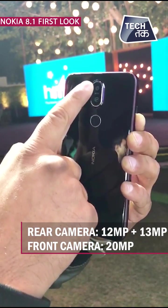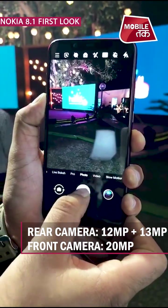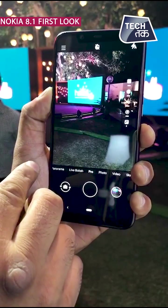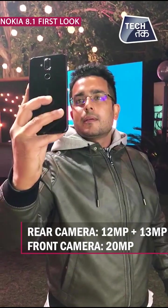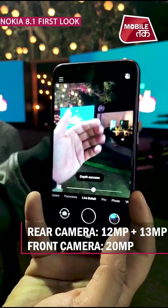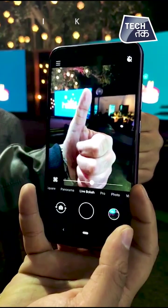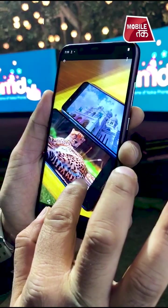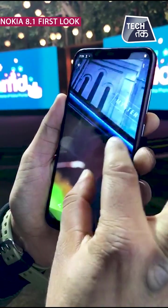It's made from 6000 series aluminium and the fingerprint sensor is on the rear side. On the rear side, you get dual lens cameras — a 12MP camera with OIS and EIS, and a secondary 13MP fixed focus lens for depth sensing. On the front side, you get a 20MP camera for selfies. Nokia has a Pro Camera UI with manual camera options, and it is expected to give good results in low light. Initial testing showed the camera is quite capable.